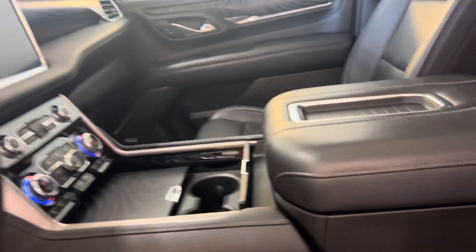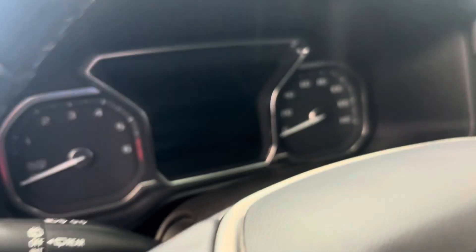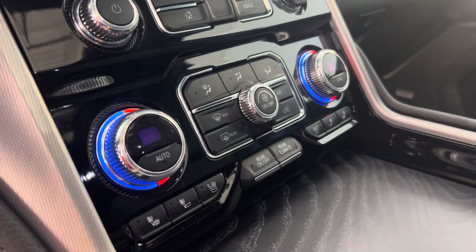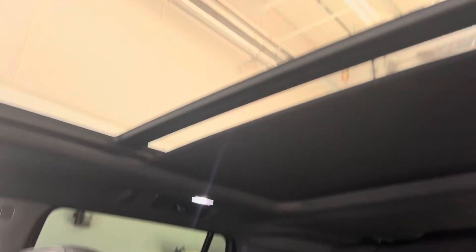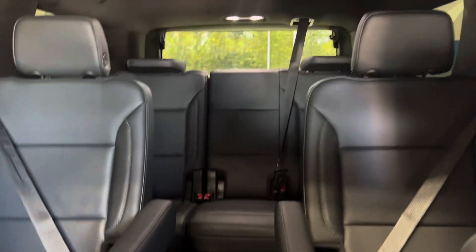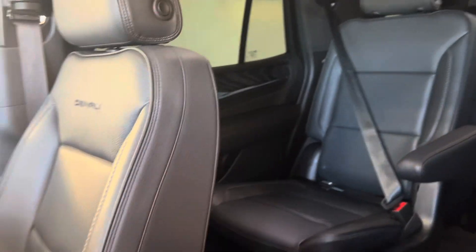You got your bows, you got your power steps, heads up display, it's got all the safety stuff on it, heated steering wheel, heated and cooled seats, all the good stuff, nice big screen, you do have the panoramic sunroof. You got your captain's chairs in the middle and bench in the back, of course. And this is the Denali.